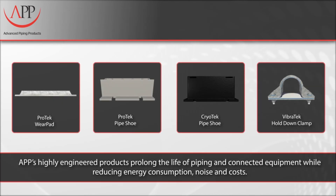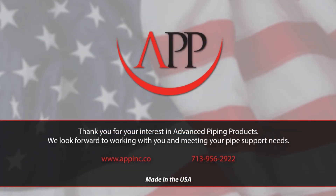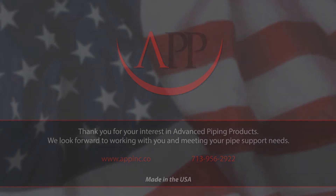APP's full line of highly engineered piping support components prolong the life of piping and connected equipment, while reducing energy consumption, noise, and costs. For more information, visit our website at www.appinc.co.